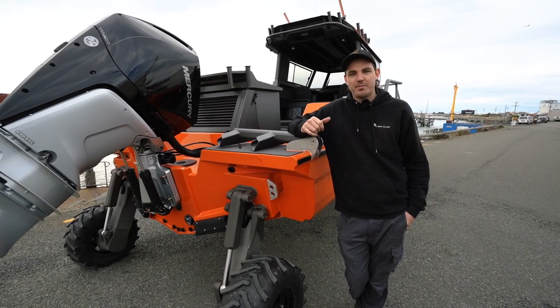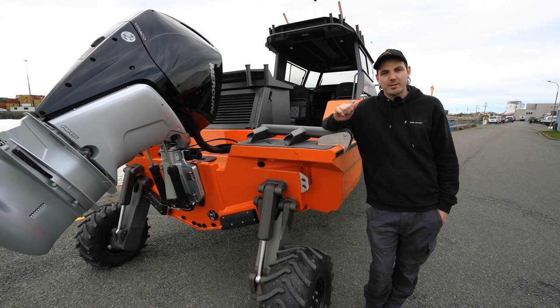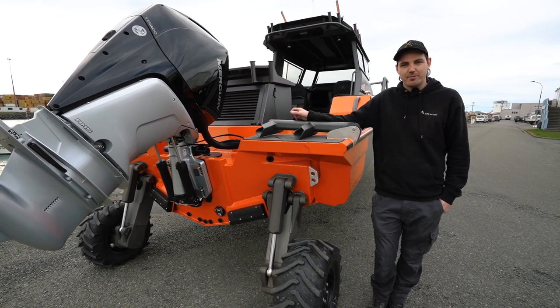Hi, I'm Brett from Stavey X, and we're down here in Bluff today with our build number nine. It's been super exciting to work on this project and we've done a couple of cool features, so let's go and take it for a hoon.